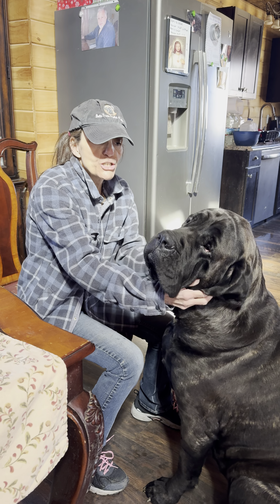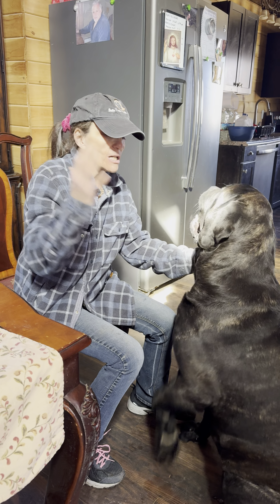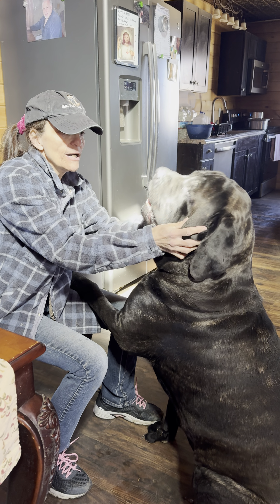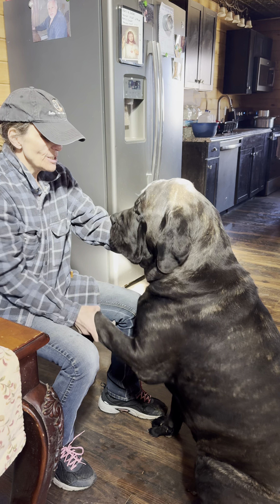Hey guys, this is Lily. Lily is Gage's daughter. Her mother is Serafina. I just want to show you what sets our dogs apart from other Mastiffs in the United States.